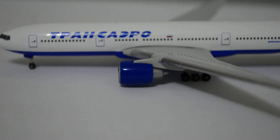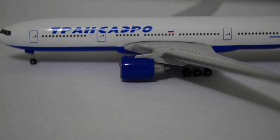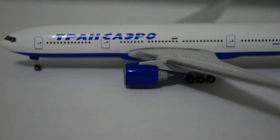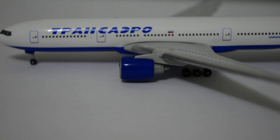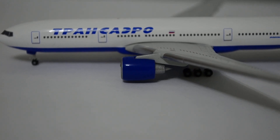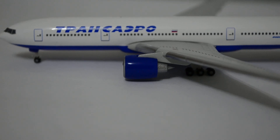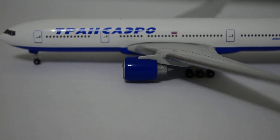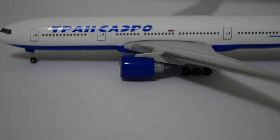The real 777-200 — this one, the Transaero one — is powered by Pratt & Whitney engines. It seems that Urpa doesn't have the Pratt & Whitney engines, so what they do is put the GE90 on the 777, which is actually Pratt & Whitney powered. The GE90 is actually a huge engine — it's the biggest engine in aviation — and it surely looks too different compared to the Pratt & Whitney one. Urpa should correct this as soon as possible, in my opinion. They have the Rolls-Royce engines, which are pretty small, smaller than the GE ones. They should put the Rolls-Royce, because the size of the Rolls-Royce is about the same size as the Pratt & Whitney engine, so they should put the Rolls-Royce instead.